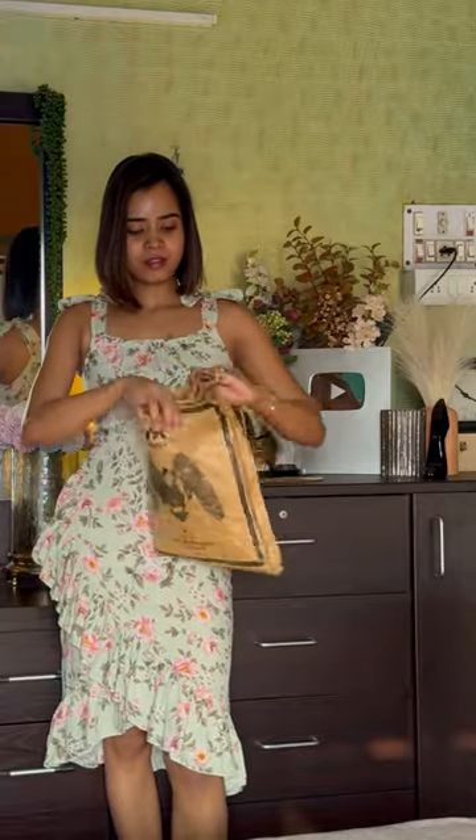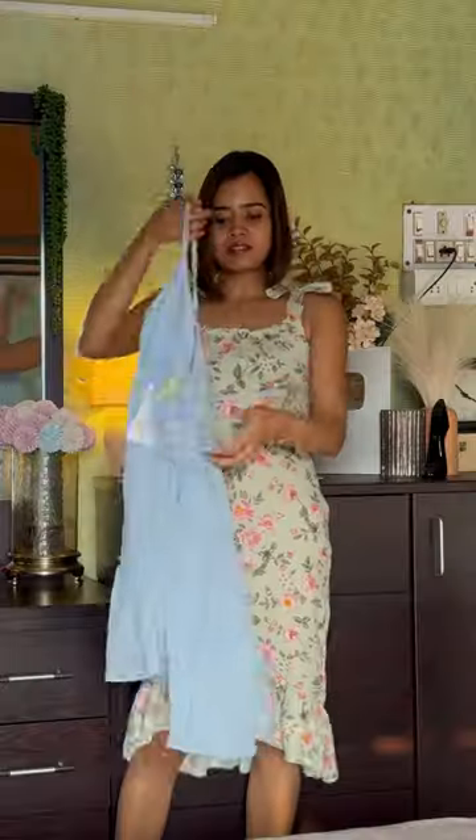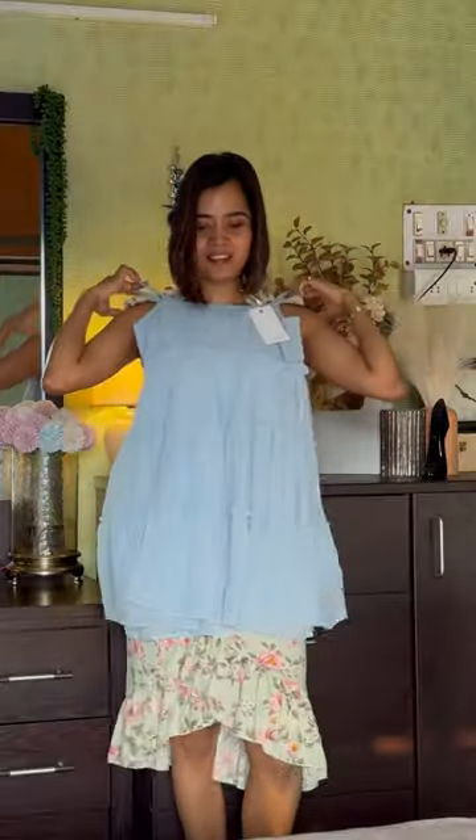Hello guys, welcome back to another mini haul. I don't prefer to make haul videos a lot, but you guys like this type of video, so I thought I would share these with you. I purchased all these from Myntra.